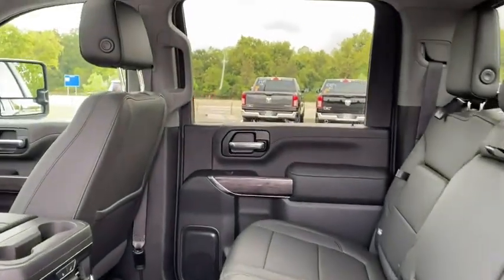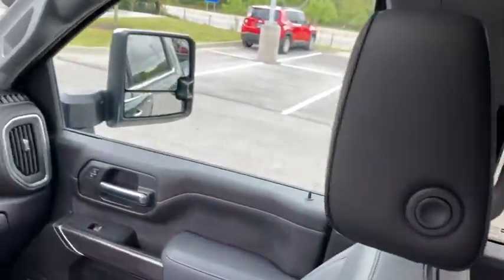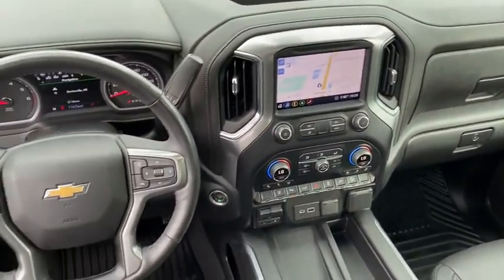Center armrest, power windows, security system, rear window defroster, power door locks, and electronic stability control.